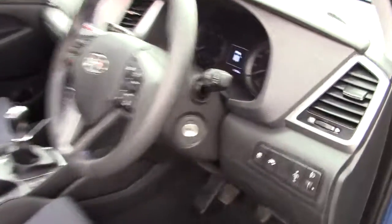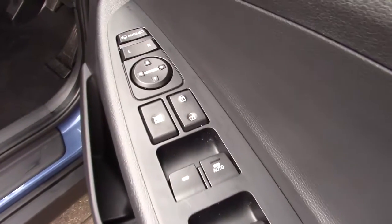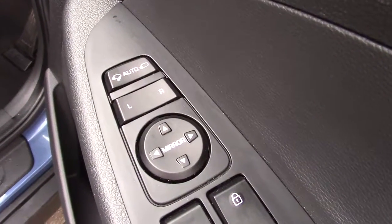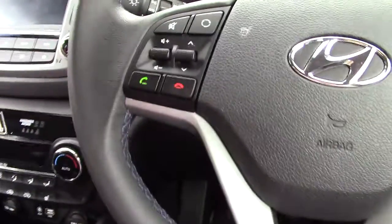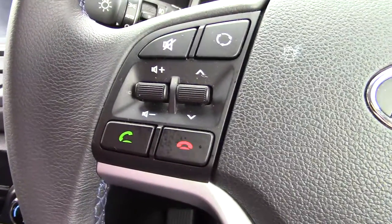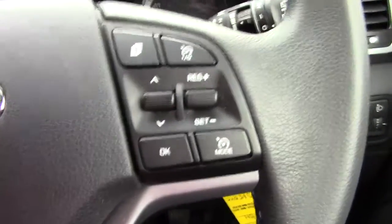Moving to the driver's side, the car has 9,313 miles on it. It has four electric windows, buttons for the central locking, and electric mirrors which are also auto. There's a three-spoke leather steering wheel with Bluetooth and stereo controls on the left-hand side, and trip computer and cruise control on the right-hand side.